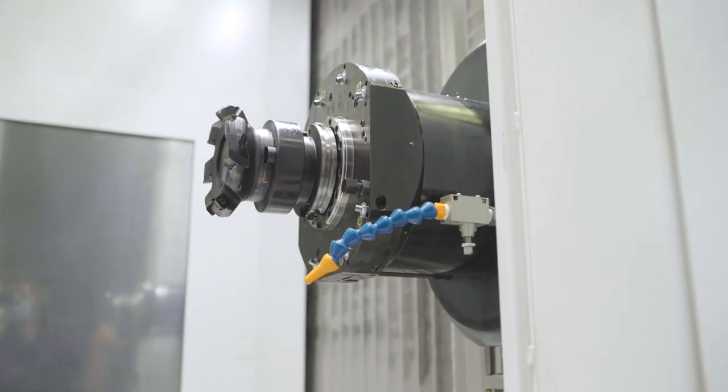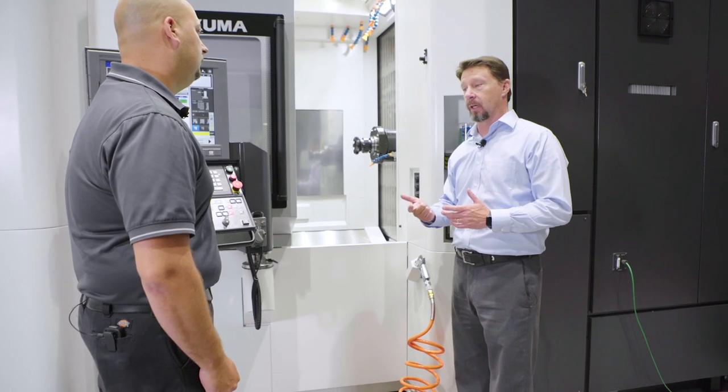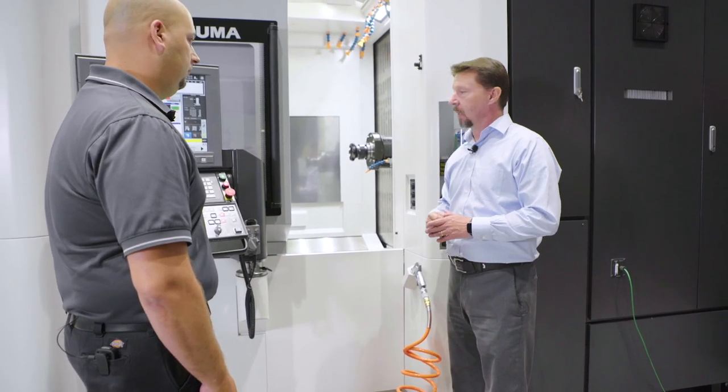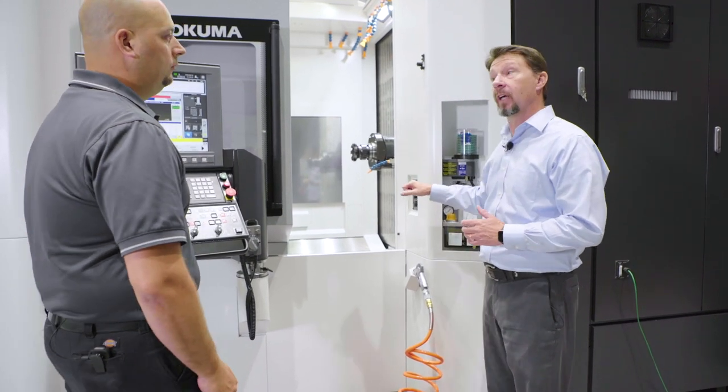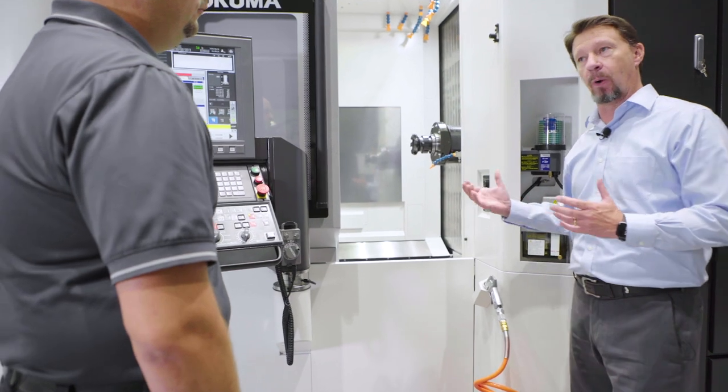Our previous generation machines had a 15K Cat 40 or a 20,000 RPM Cat 40 spindle option. This newest generation, we're bringing in a lot more power with a Cat 50 Big Plus spindle. Tell us a little bit about what that means.